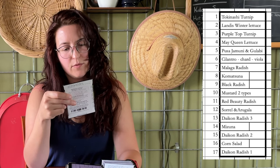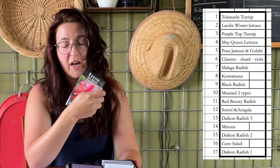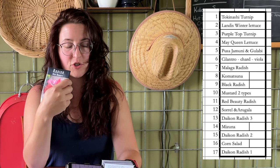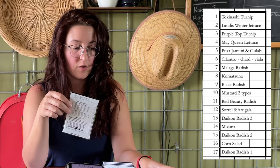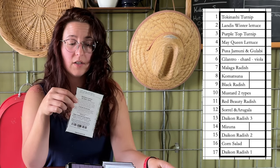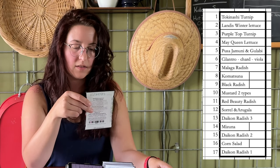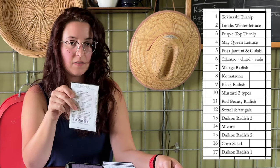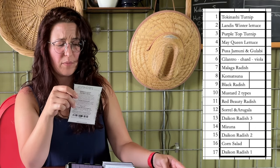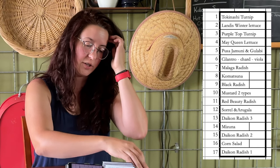Then I have a red beauty radish. By and large, radishes in general are cold hardy things. They supposedly have better flavor in the cold — if you, like me, have delicate taste buds, they are less spicy in the cold of winter and have a bit of a sweeter flavor.